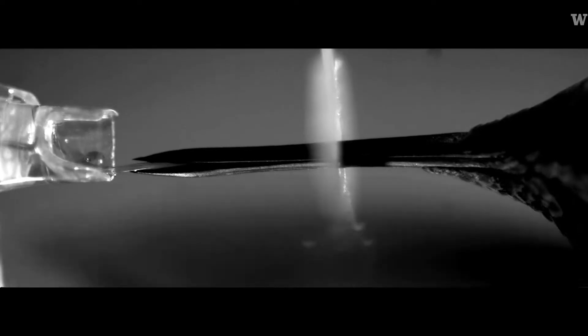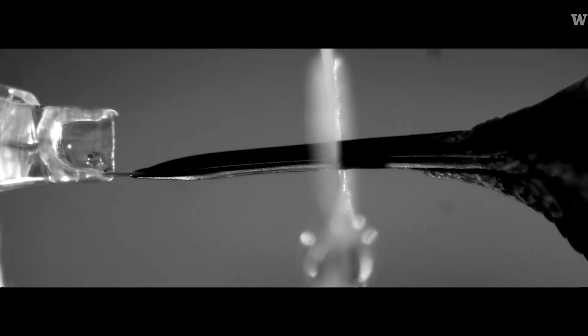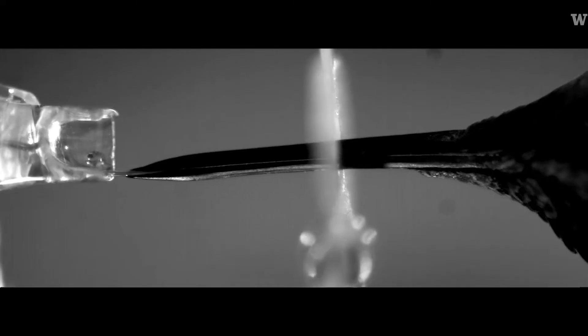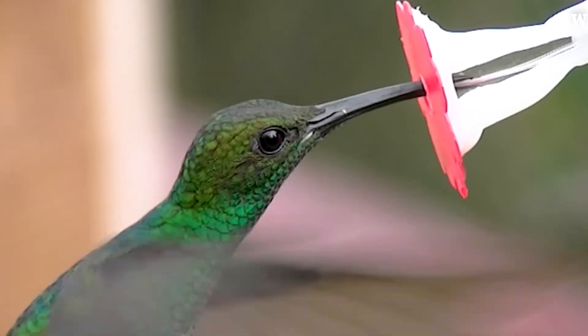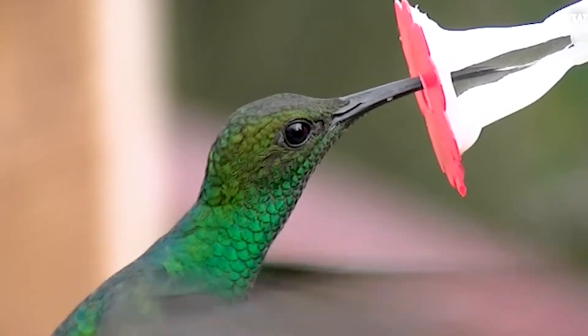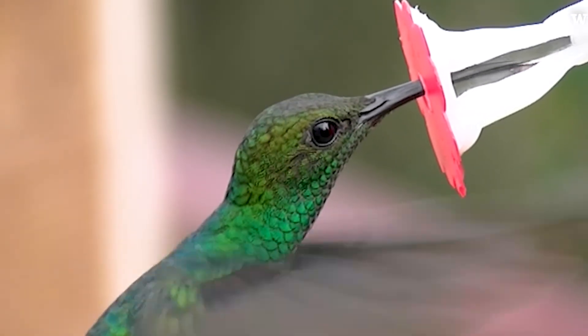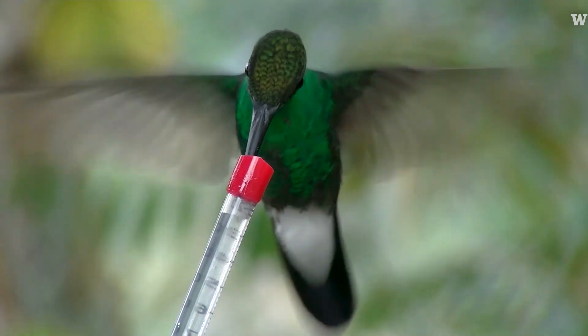There is a micro pump that can spring open and fill with nectar. And then there is this racking of the tongue base that brings the nectar out. So it's way more intricate than we would have expected, or than is known for any other bird.